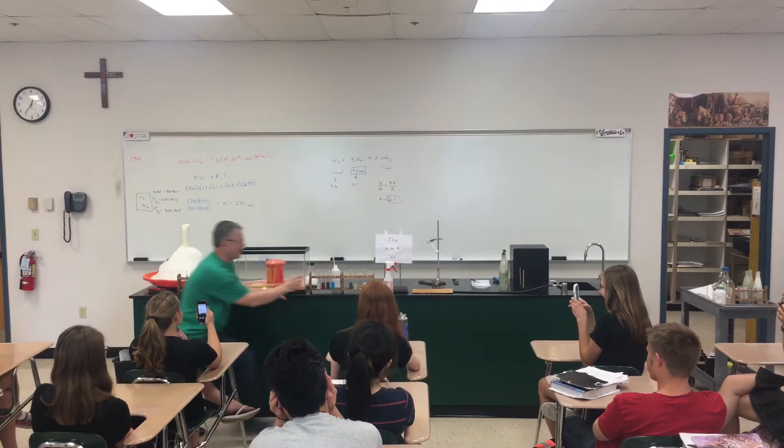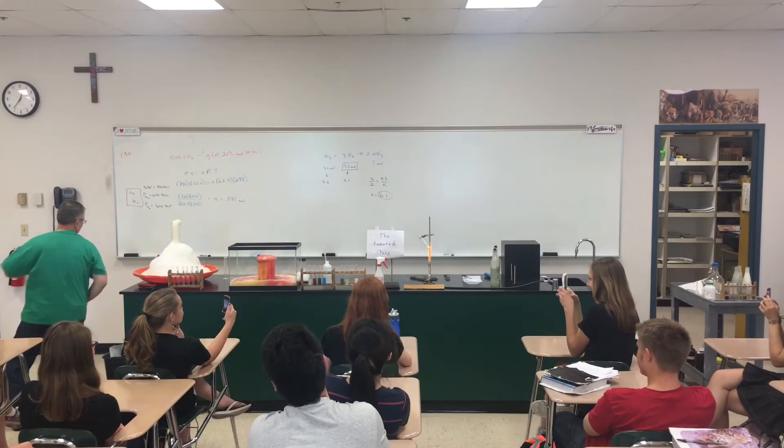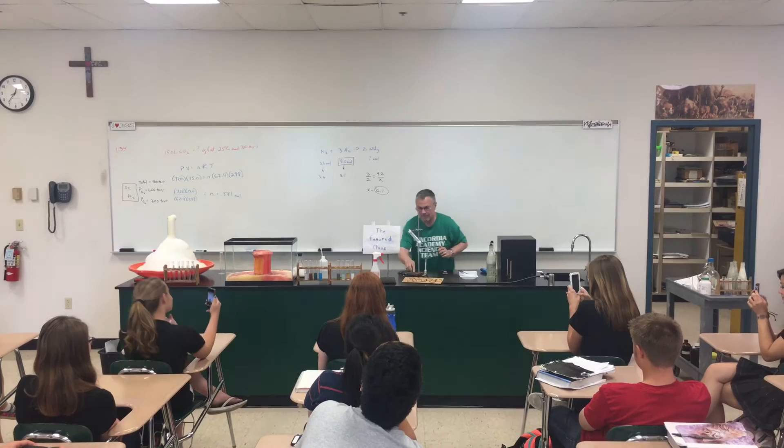All right, let's see if we got it right, Joel. Six significant figures.